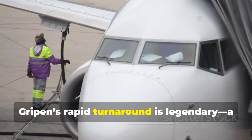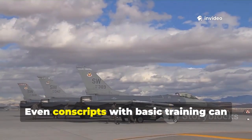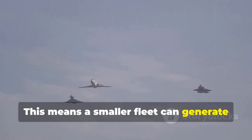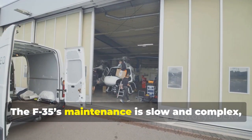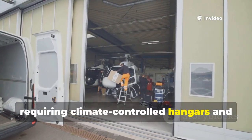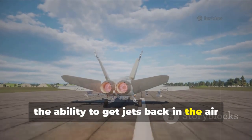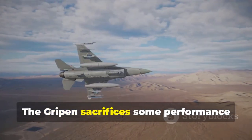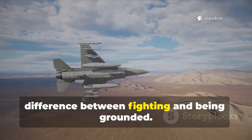Gripen's rapid turnaround is legendary. A small team can refuel and rearm it in 10 minutes — even conscripts with basic training can keep it flying. This means a smaller fleet can generate more sorties, keeping pressure on the enemy. The F-35's maintenance is slow and complex, requiring climate-controlled hangars and expert technicians. In a real war, the ability to get jets back in the air quickly can matter more than raw technology. The Gripen sacrifices some performance for practicality, and that can be the difference between fighting and being grounded.